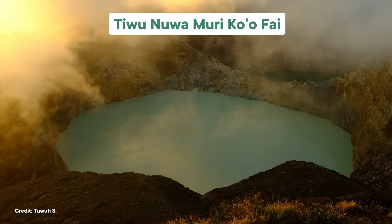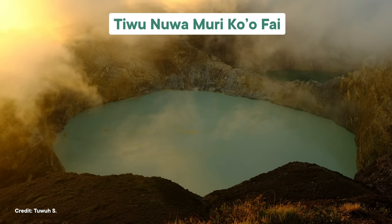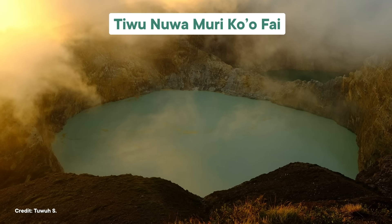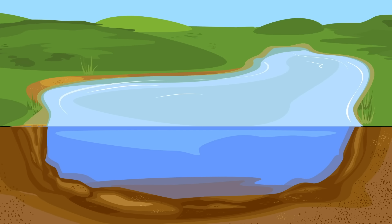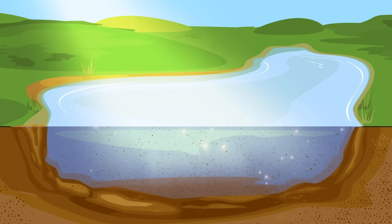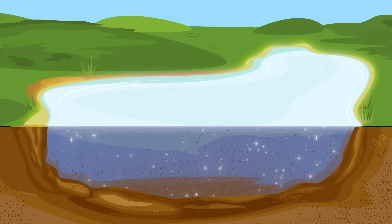Unlike Tiwata Polo, Tiwunuwa Muriko'ofai's white phases aren't related to iron. Instead, scientists think that lake turns white when the volcano dumps a bunch of sediment into it. When a volcanic vent burps gas into the lake, it kicks up dirt near the bottom. Those tiny dirt particles get suspended in the lake water, reflect light really well, and make the lake appear brighter and lighter in color.